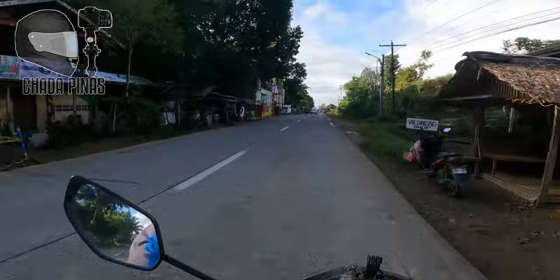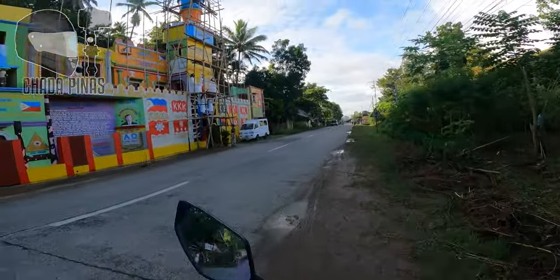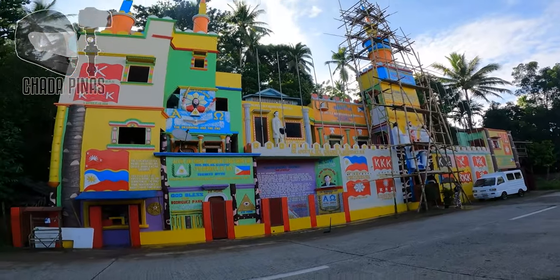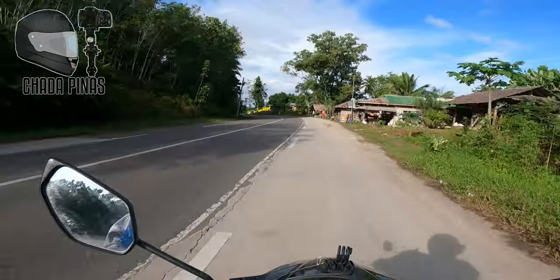Napaka-colorful naman dito guys. May nakalagay po dito guys — Rodriguez Park. At may mga imahe ng bandila ng Pilipinas, at may nakalagay din na mural ng Kabasalan.